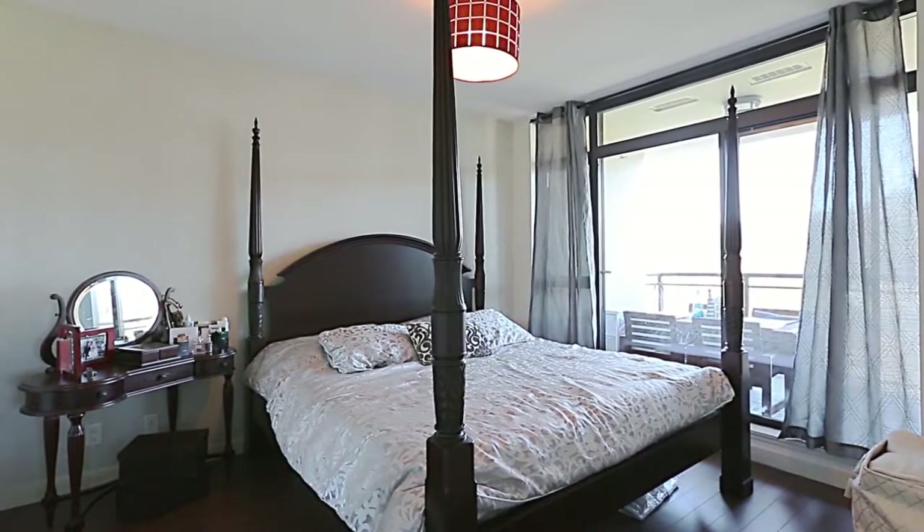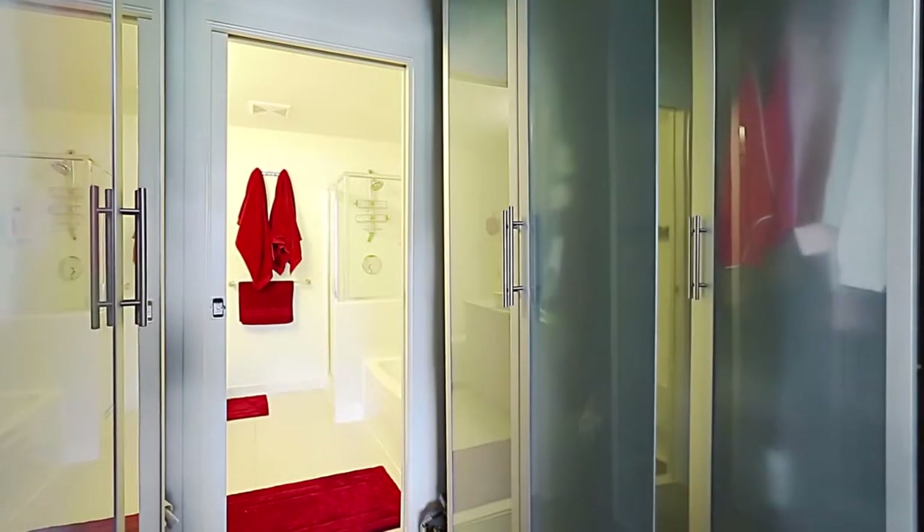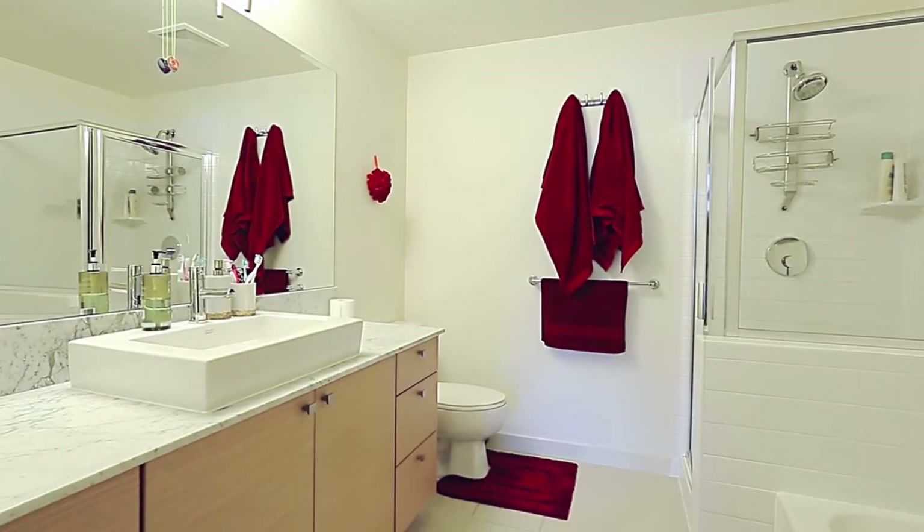Back inside, your master bedroom also has access out to the balcony, and features a walk-through closet into your private en-suite bathroom, with a vessel sink, soaker tub, and separate glass shower.